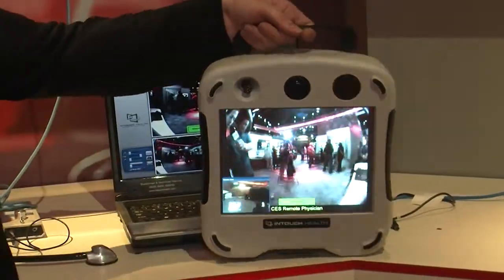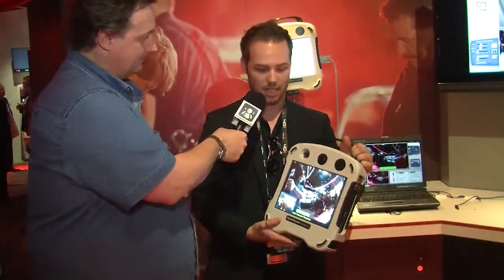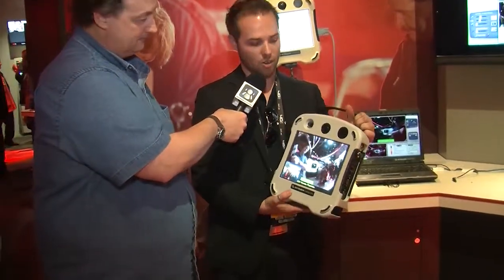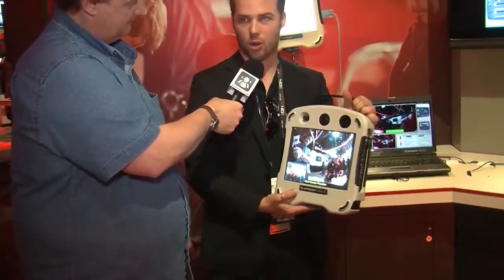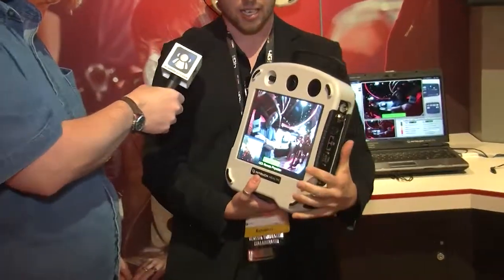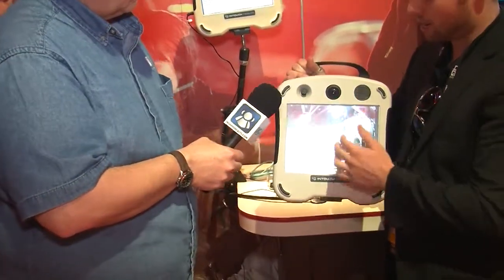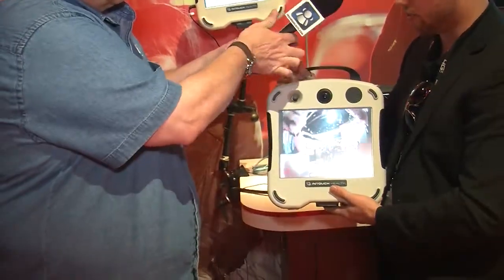Absolutely. So InTouch Health builds this — this is the RP Express. It's a telemedicine portable device, and we're beaming real-time video over the Verizon 4G network from this device to anywhere in the world where a physician has a laptop or an iPad. What we can see here is we have a full fisheye camera that gives you a 170-degree field of view.